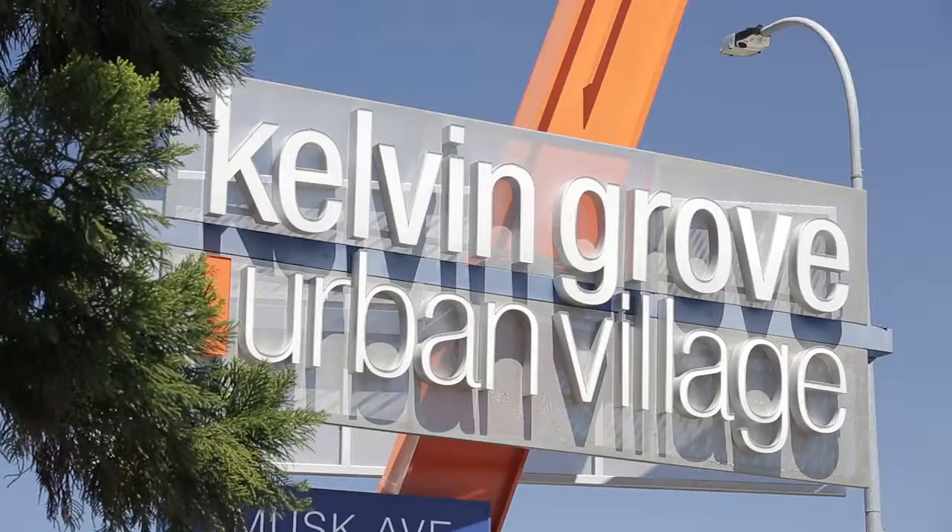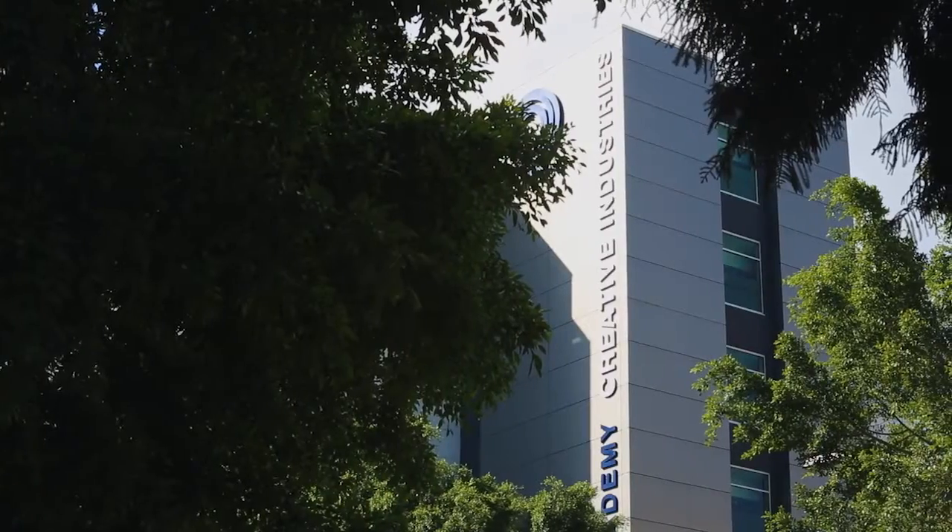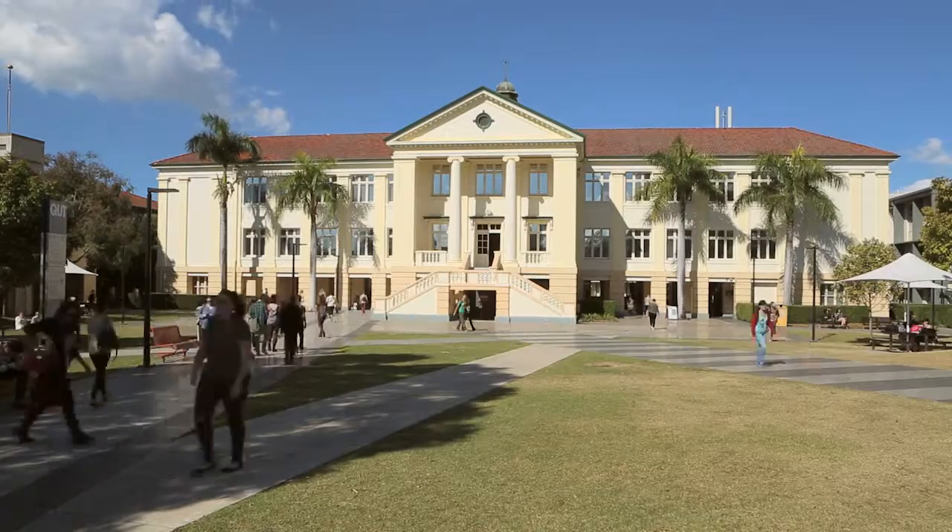It's just a walk to Kelvin Grove Urban Village, to the University, and to lots of other inner city lifestyle highlights.